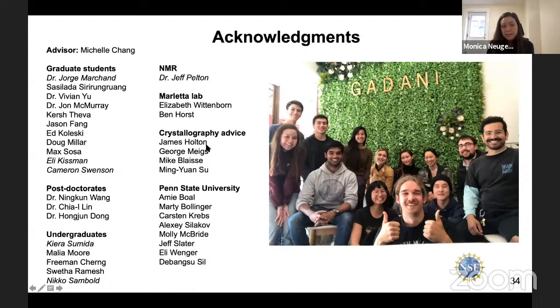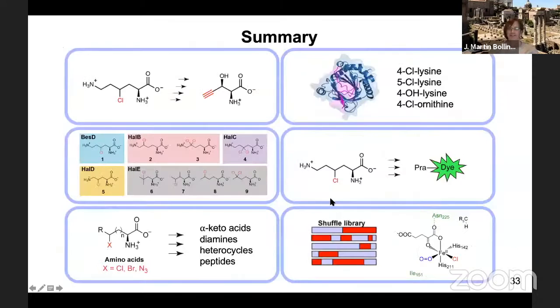I'd also like to thank a number of people at Penn State University: Amy Bull, Marty Bollinger, Karsten Krebs, Alexei Seilkov, and their students Molly, Jeff, Eli, and Jibongsu, who were fantastic hosts when I was able to visit the lab. With that, I'm happy to take any questions. Thanks Monica for a really brilliant talk and brilliant work.